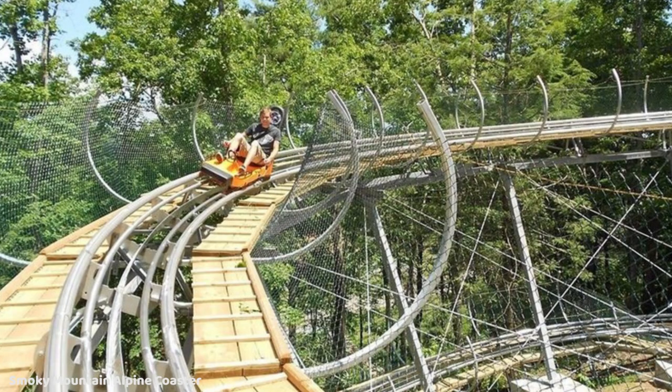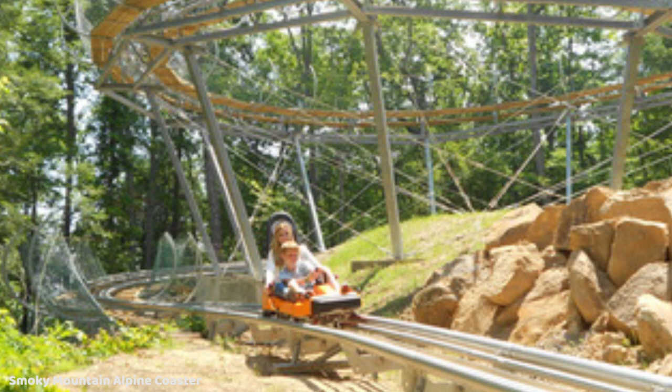It is a very long ride, advertised as taking around 7 to 8 minutes to complete the course. Looking at a POV of it, I timed it from the beginning of the climb up the mountain to the braking area at the end of the ride, and based on the POV it was about 6 minutes 45 seconds — it can vary as you can apply brakes during the ride if you wish. It takes about 5 minutes to climb all the way up to the top, and after that the ride is just under 2 minutes long once gravity takes over and you coast down the mountain.